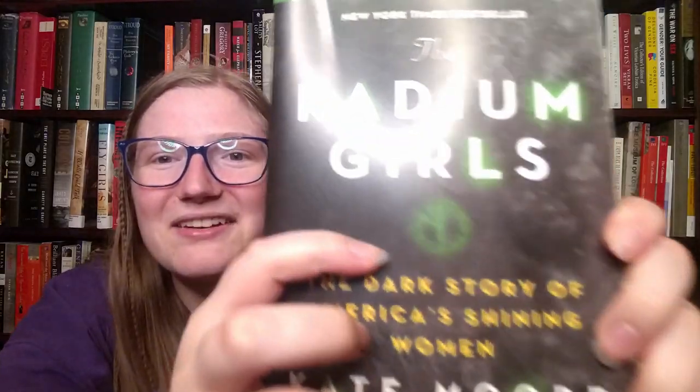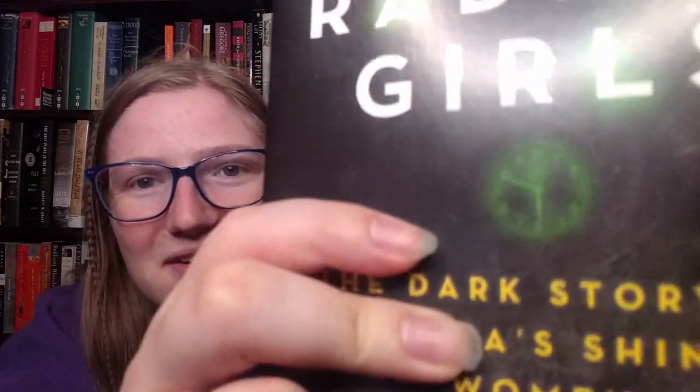Find a book with a clock on the cover. Yes! I thought I would not be able to fill this one, but this is 'Radium Girls: The Dark Story of America's Shining Women' by Kate Moore, and look — there is a clock dial right there, because the Radium Girls painted clock dials. I'm so happy — it's even on the spine too.